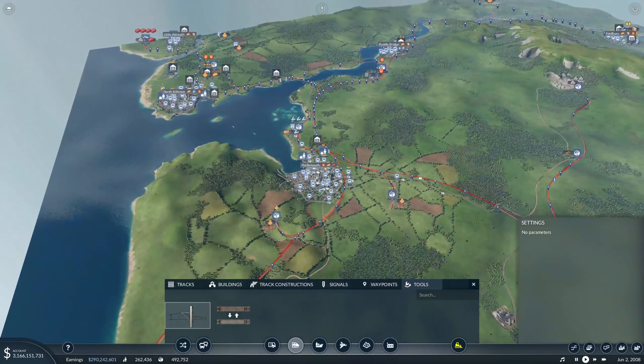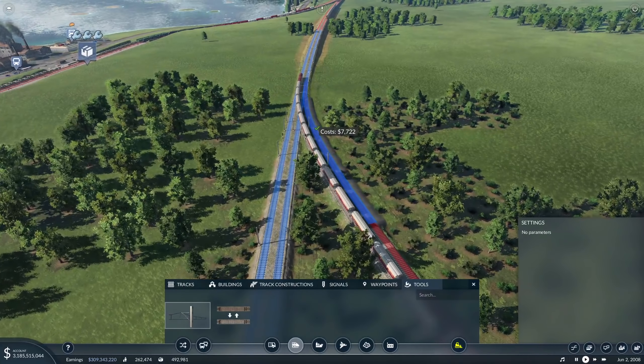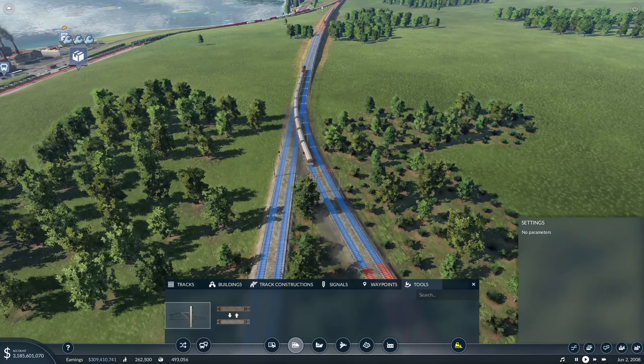What we're going to experiment with is we're going to have this line which runs from Piddlemouth to North Killtown via Puddlebridge. We're going to electrify that and have some electric trains running on it, because I think it's going to be quite a high-density line. Now that Piddlemouth's a big city, Puddlebridge is getting there, and North Killtown is probably the biggest city on the map. We need a high-density commuter line.